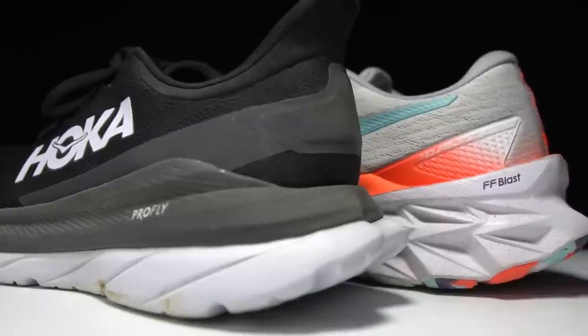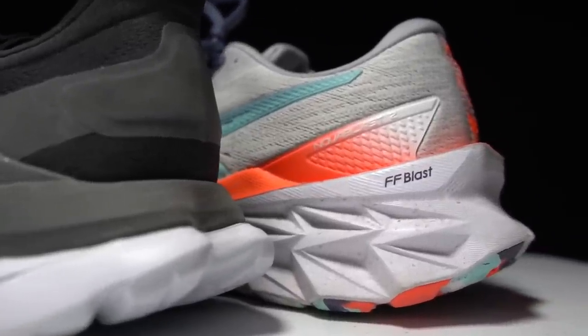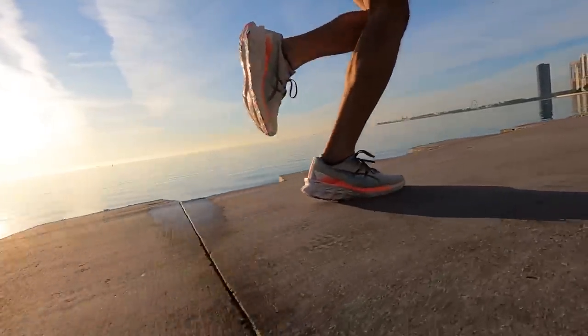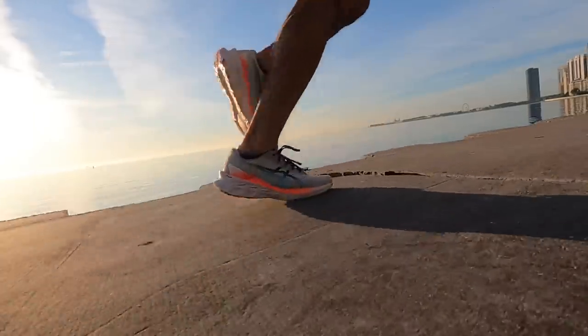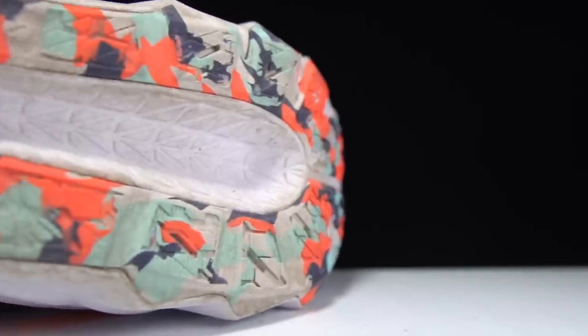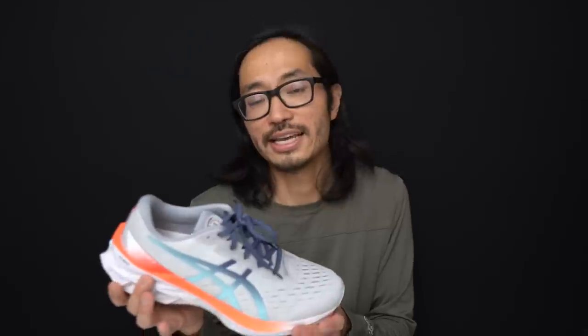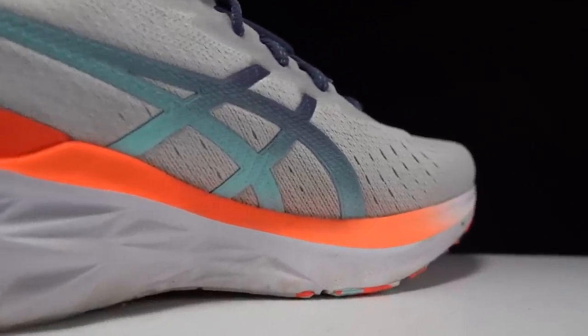For the Asics Nova Blast 2, we have a shoe full of that lovely FF Blast midsole foam that we first came to know and love in the Nova Blast 1 last year — super squishy, super soft, but also very resilient. On the outside, we have AHAR Plus, which is Asics' high-abrasion rubber. As far as stack heights go, we've got 30 millimeters in the heel with an 8-millimeter drop, which leaves us with 22 millimeters of that wonderful FF Blast foam in the forefoot.